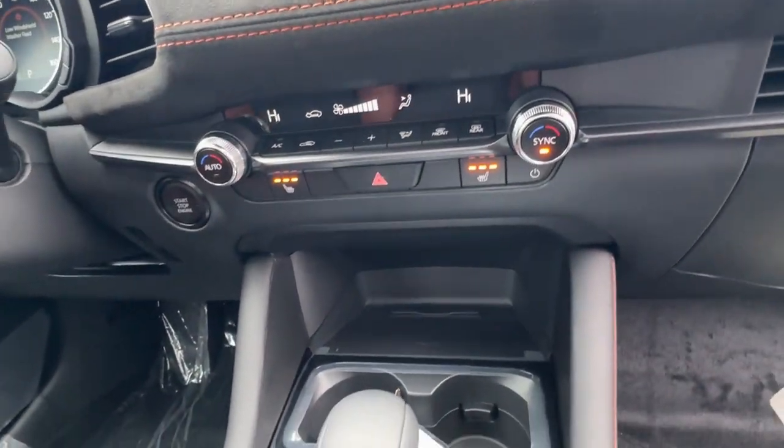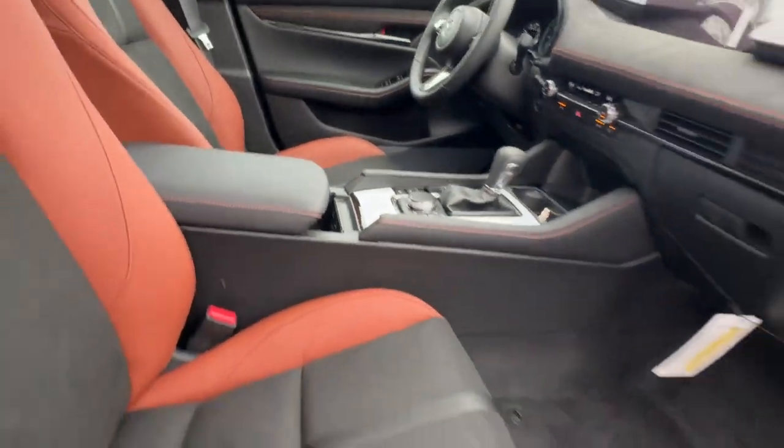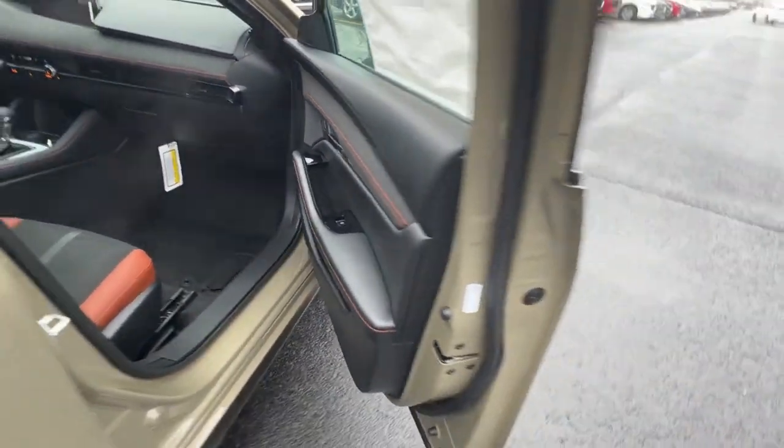Versatile yet refined — that's the Mazda3. See for yourself when you take it out for a test drive. Our professional staff looks forward to giving you excellent service.